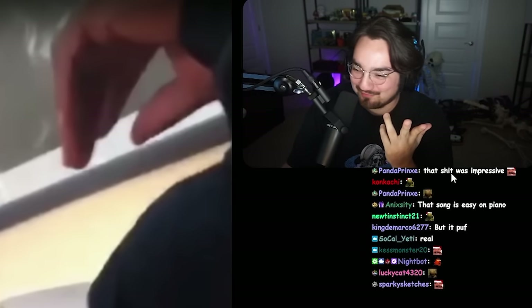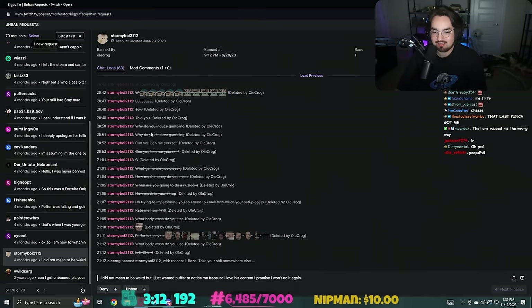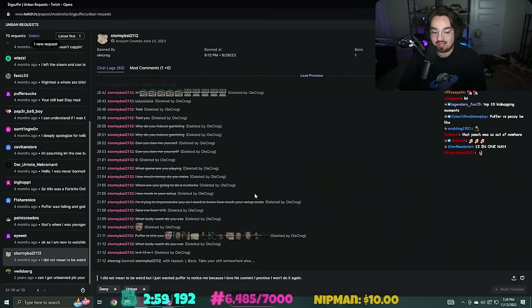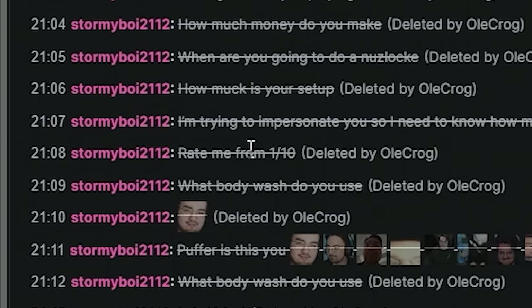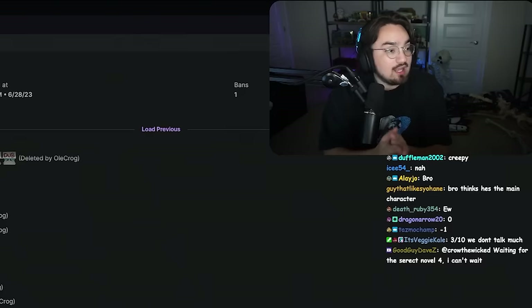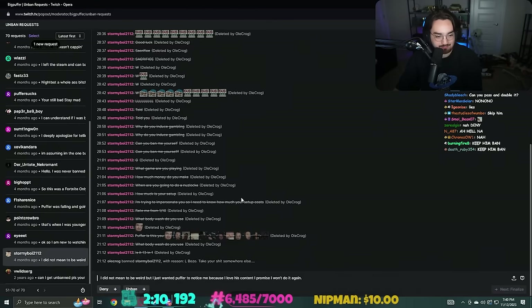Oh my god, that is terrible. Why do I always laugh at the worst stuff? All right, who's next? 'You banned me - you banned me yourself.' What game are you playing? How much money do you make? 'I'm trying to impersonate you so I need to know how much your setup costs.' This man is trying to become me. 'Rate me from one to ten.' My god - this isn't Facebook in the late 2000s, like 'for a TBH.' Three out of ten, we don't talk much. I'll keep him banned.